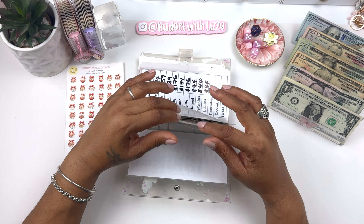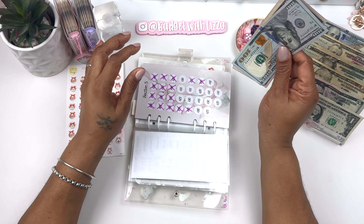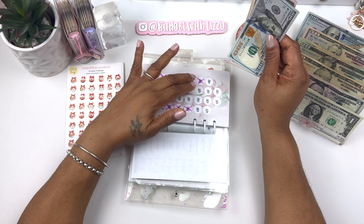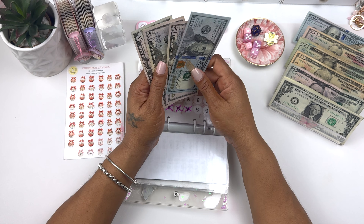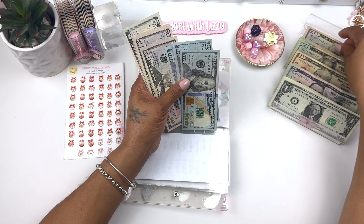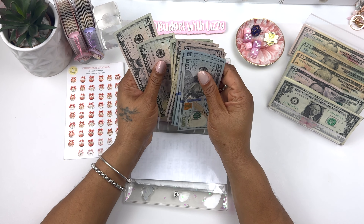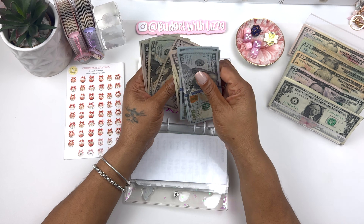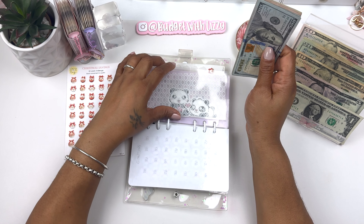The Fiona challenge is stuffed for the month. For my $1,000 challenge we didn't make $1,000 this month, but that's okay — I already crossed off everything. I'm putting $270 in — a $50 and a $70 — so we have $530 total, which is pretty good.